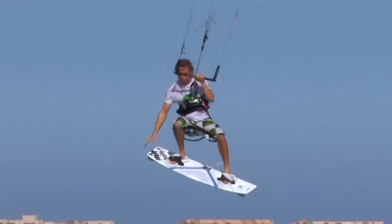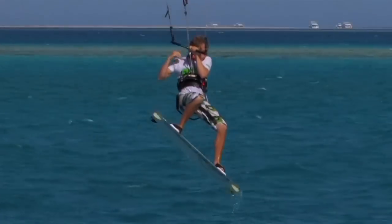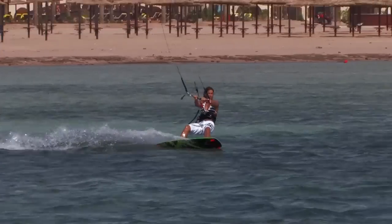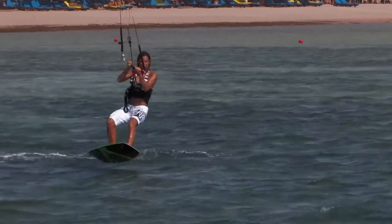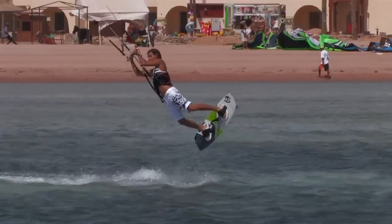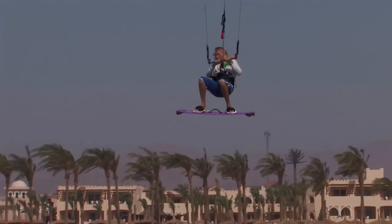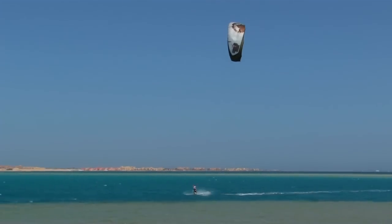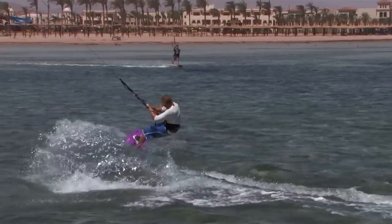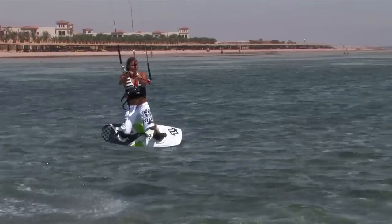And finally we have jumping. This mammoth chapter is longer than the whole of most other instructional DVDs. We start with small manageable jumps, gentle kite movements, all the key elements and a magnitude of inevitable common mistakes. Then we give you the tips to start making those jumps bigger and bigger. We round off your jumping by ruling out the kite, focusing solely on edging technique and getting you started on the art of progressive popping.